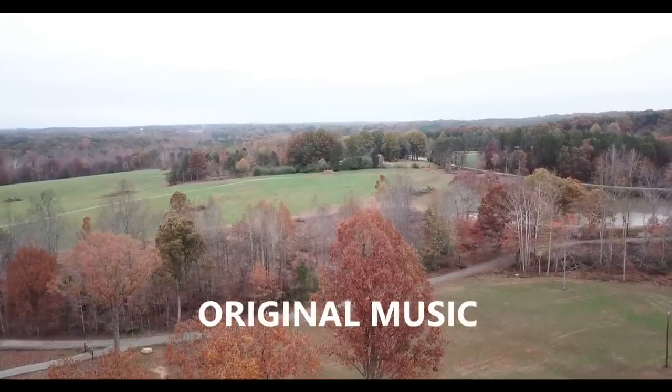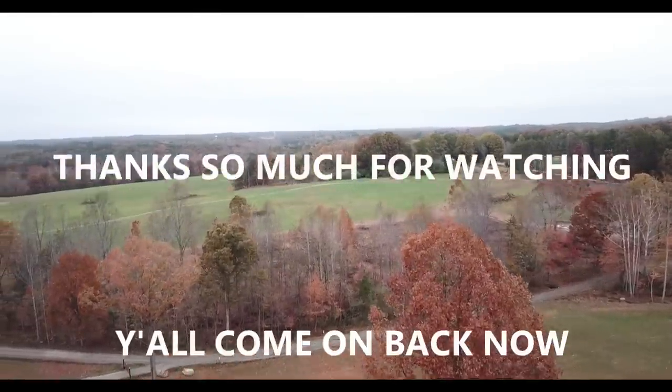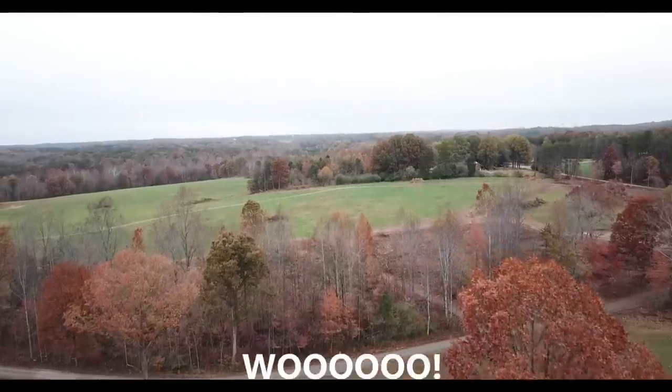Thanks a lot, guys, for watching the Stoney Ridge Farmer today. Come on down to the Stoney Ridge - bring your wife, bring your kids. We're living the life pure and sweet. That's the way it's supposed to be - Stoney Ridge.